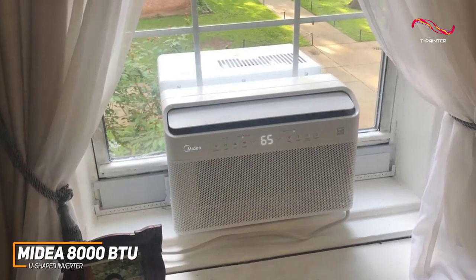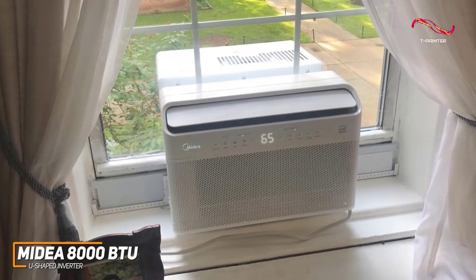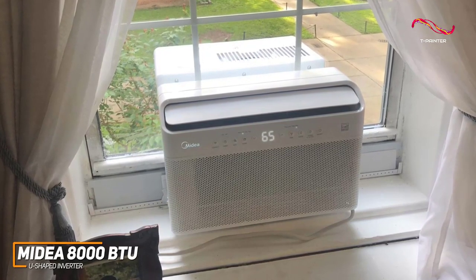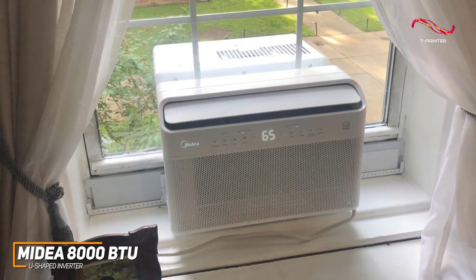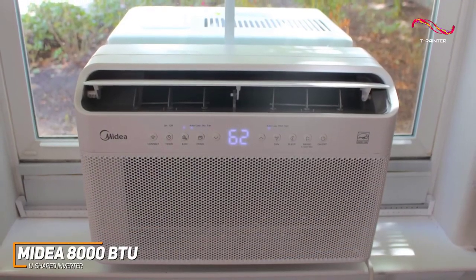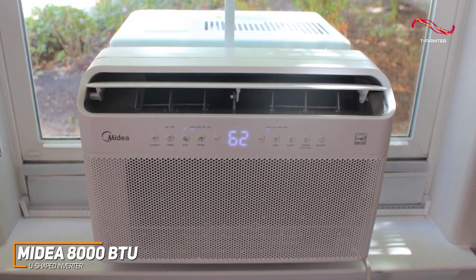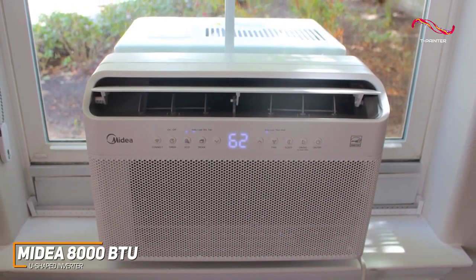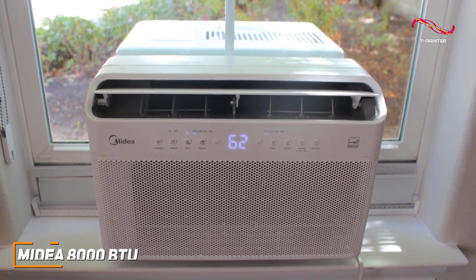The Medea 8000 BTU U-shaped inverter AC unit is a versatile option that can effectively be used in nearly any space. It comes with built-in voice assistant support for hands-free control, multiple fan modes, and energy-efficient cooling technology. If you don't want to splurge but still want an effective and powerful AC unit with several easy-to-use features, this is a great choice.